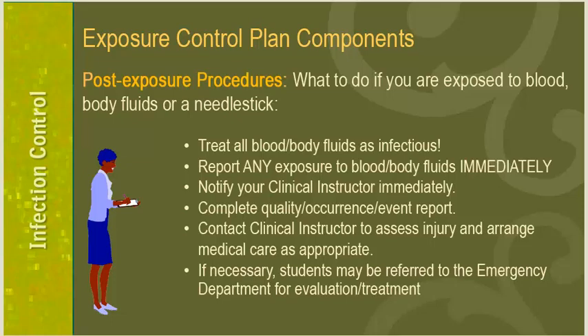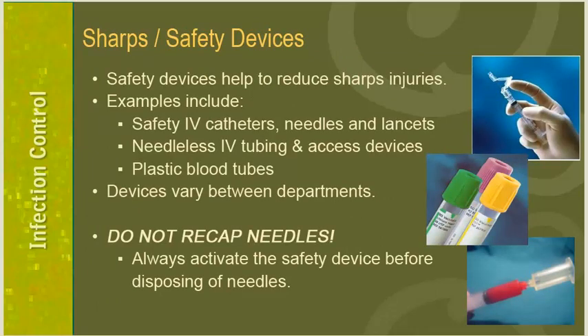Treat all blood and body fluids as infectious. Report any exposure to blood or body fluids immediately, notify your clinical instructor immediately, and complete quality, occurrence, or event reports. Contact your clinical instructor to assess the injury and arrange medical care as appropriate. If necessary, students may be referred to the emergency department for evaluation and treatment.